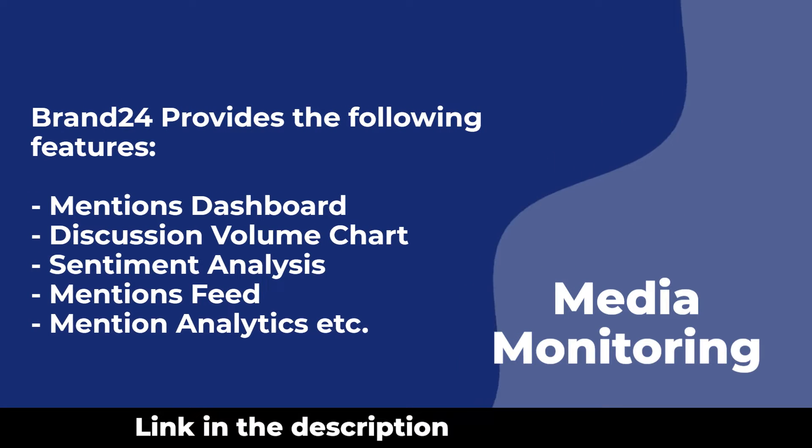Brand24 provides the following features: mentions dashboard, discussion volume chart, sentiment analysis, mentions feed, mention analytics, and more.